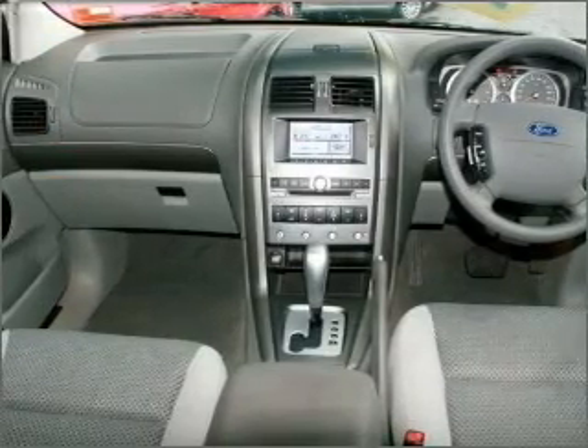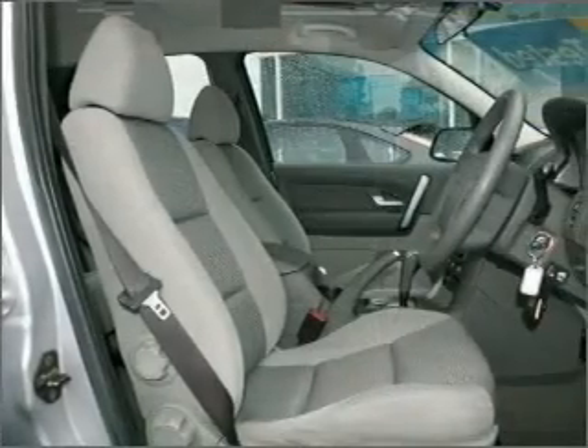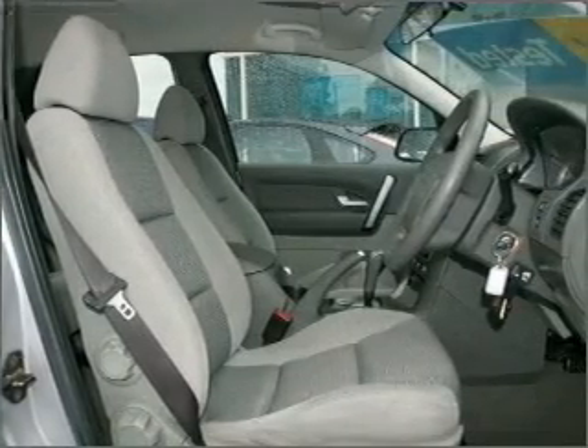Ride in style with the included premium wheels. Enjoy the comfort of dual temperature controls.